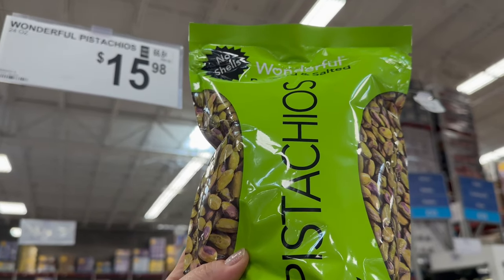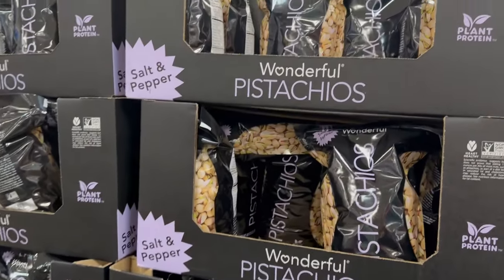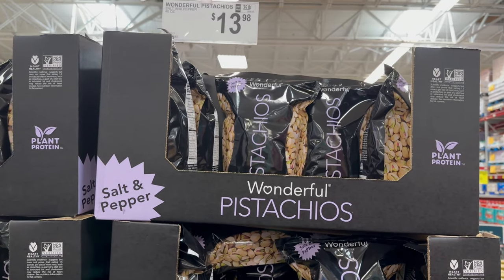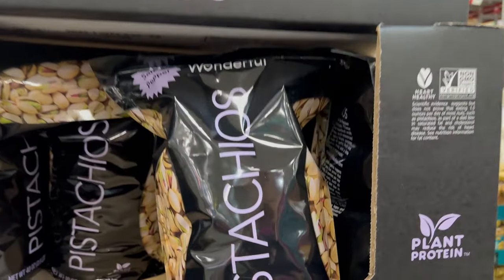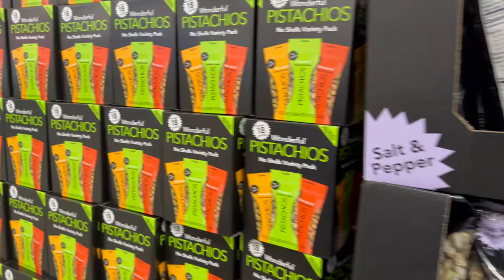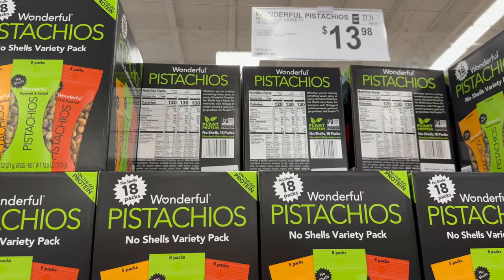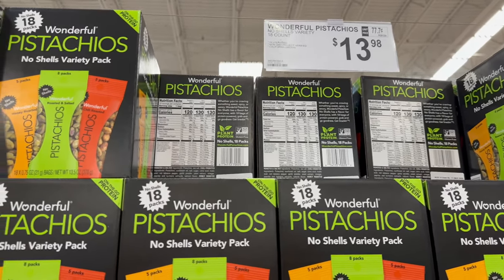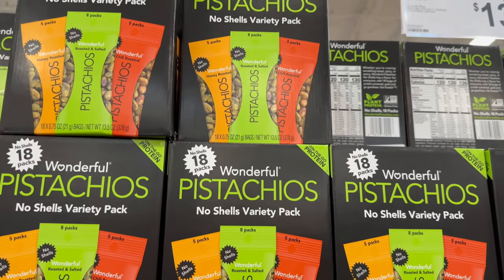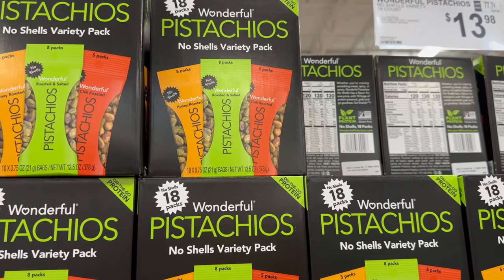You can also get Wonderful Pistachios in a 40-ounce bag of salt and pepper flavor for $13.98. Then there are no-shell 18-pack variety packs — gluten-free, non-GMO, and California grown — for $13.98. You get five packs of honey roasted, eight packs of roasted and salted, and five packs of chili roasted.